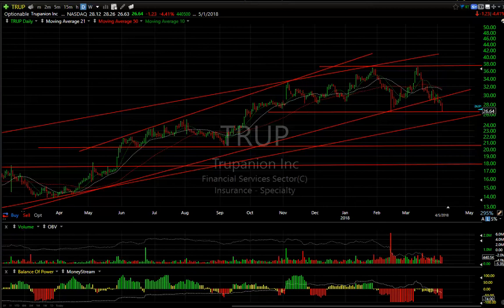Hello, everybody. It's Harry Boxer, The Technical Trader at TheTechTrader.com. It is Thursday, April the 5th. These are the charts of the day.